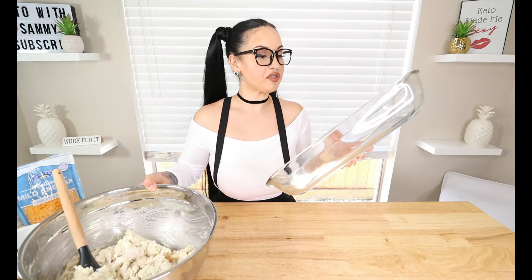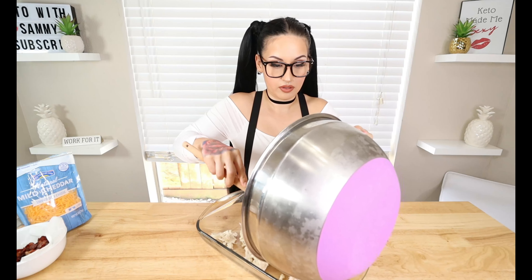Now we're going to put in some arm work — you've got to mix everything well together until your cream cheese is mixed in with your chicken and cauliflower rice. This is what I've been working out for; I've got to put in the muscle! Okay, you want everything nice and mixed just like this. Now go ahead and bring out a casserole dish.